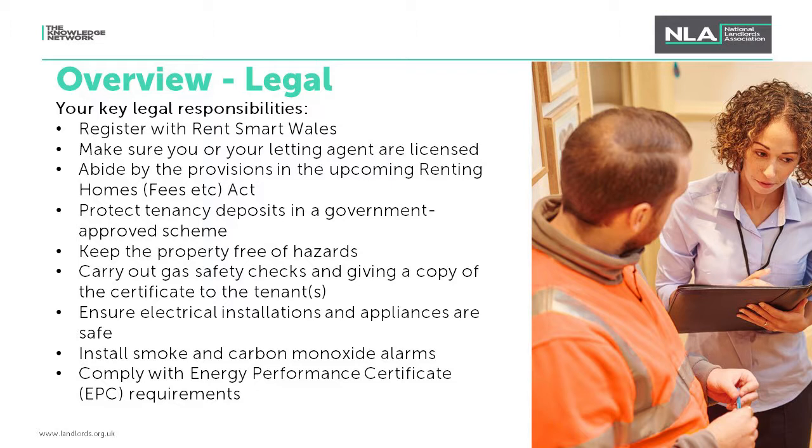You'll need to ensure that you protect your tenancy deposits in a government-approved scheme — there are three main schemes: MyDeposits, TDS, and the DPS. You must also keep the property free of hazards, which will be covered under the Fitness for Human Habitation Act. You'll need to carry out gas safety checks and give a copy of the certificate to the tenants, ensure your electrical installations and appliances are safe, install smoke and carbon monoxide alarms, and ensure that your property complies with energy performance requirements.